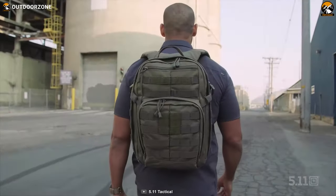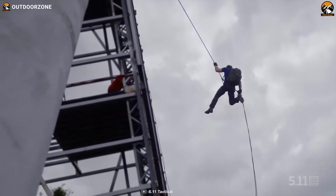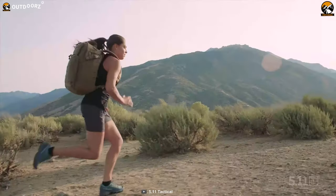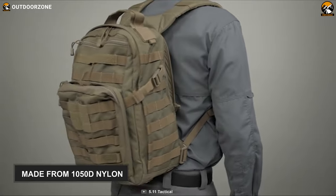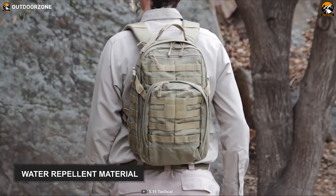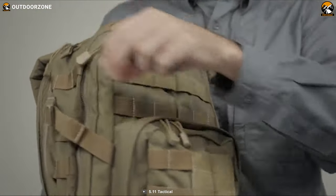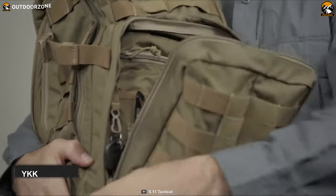An upgraded version of the much-loved Rush 12 while keeping all the goodies that made that model so famous, is the 5.11 Tactical Rush 12 2.0 Backpack 24L. It equips some of the best tactical features, highly applicable in everyday scenarios. Made from 1050D nylon, an extremely strong and water-repelling material, this bag features 5.11 Tactical's most signature centerline design. For enhanced durability, the zippers are self-repairing YKK zippers that raise the quality a few notches.